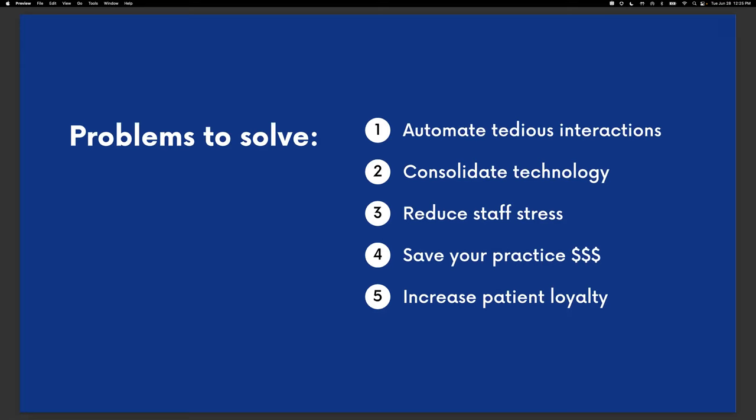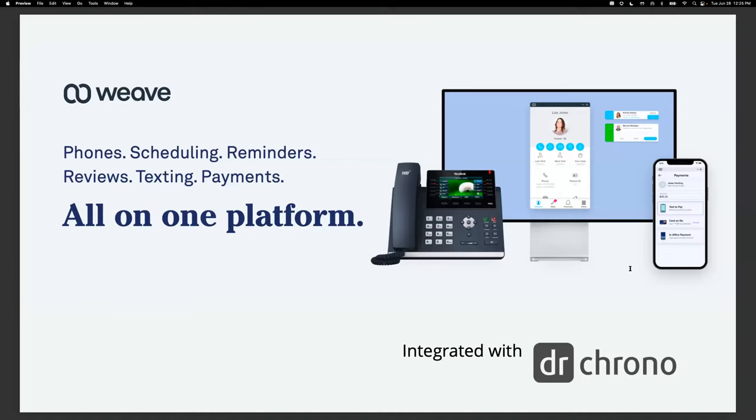Everything on that list and more is covered with Weave — the company I work for — the complete healthcare communication system that integrates with DrChrono's platform. Weave combines an entire suite of communication tools into a single, simple platform at a much lower cost than you're likely paying for multiple systems. These tools include phones, texting, team chat, scheduling, reminders, review management, and so much more. By consolidating all these tools into one system, your office can operate more efficiently, saving you time, stress, and money, while providing a better experience for your patients and building longer-lasting relationships.